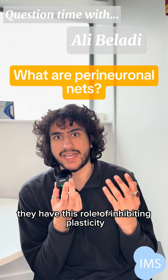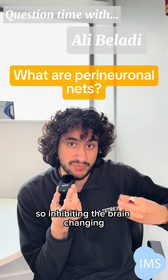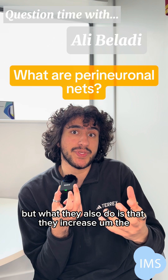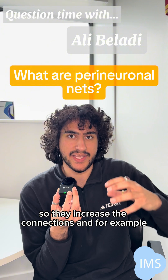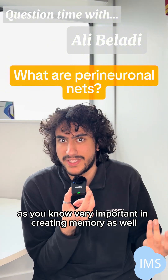In normal neuroscience, they have this role of inhibiting plasticity — inhibiting the brain from changing — because they form a cage basically around cell bodies. But they also increase synaptic speed and stability, and they're very important in creating memory as well.